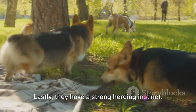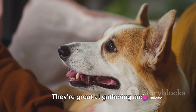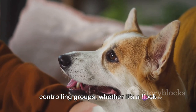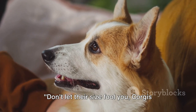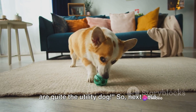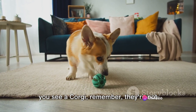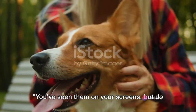Lastly, they have a strong herding instinct — a carryover from their herding days. They're great at gathering and controlling groups, whether it's a flock of sheep or a group of children at a family picnic. Don't let their size fool you: corgis are quite the utility dog. So next time you see a corgi, remember they're not just cute, they're capable too.